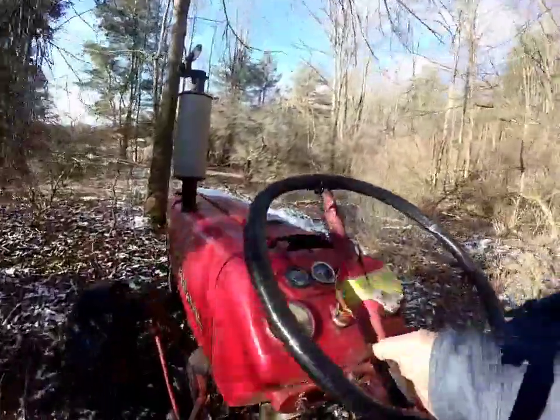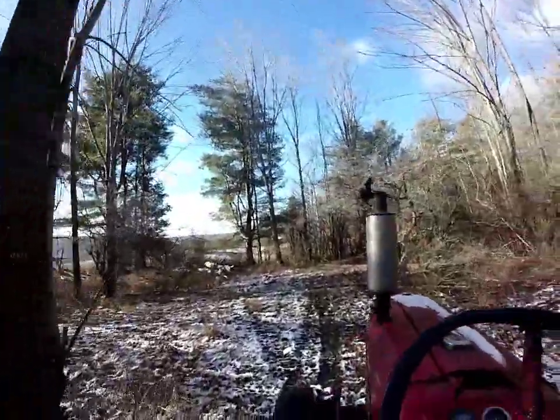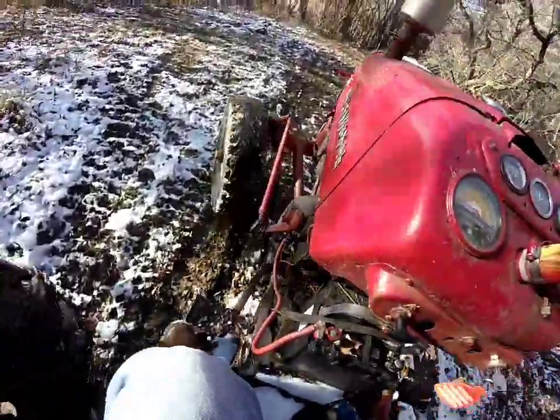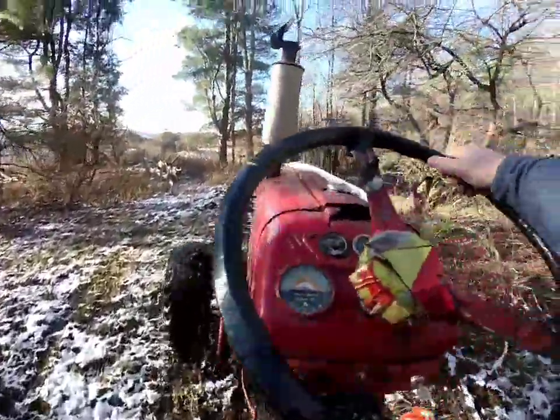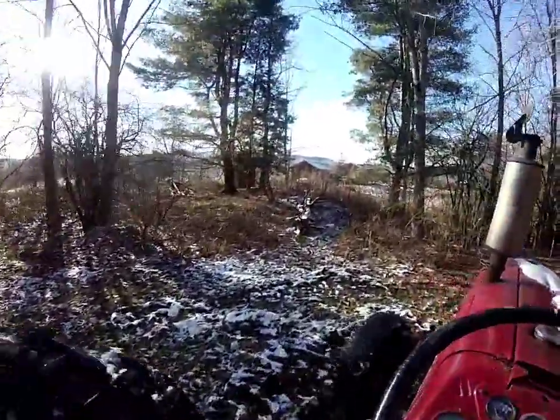I don't have my glasses on. I've got to watch out for these briars. We're doing the mud climb today. It's going to be wet! There's our neighbors.